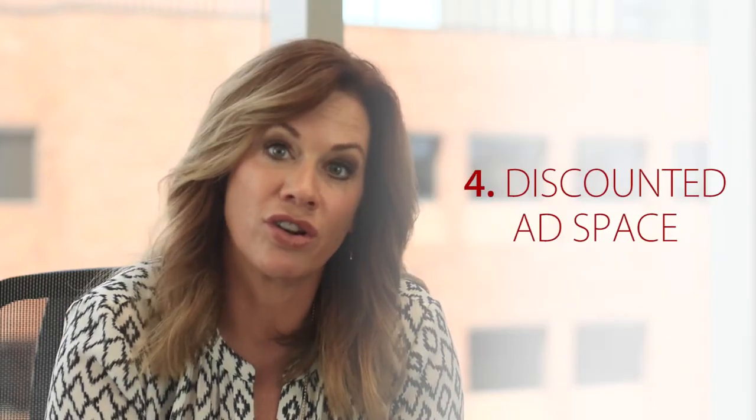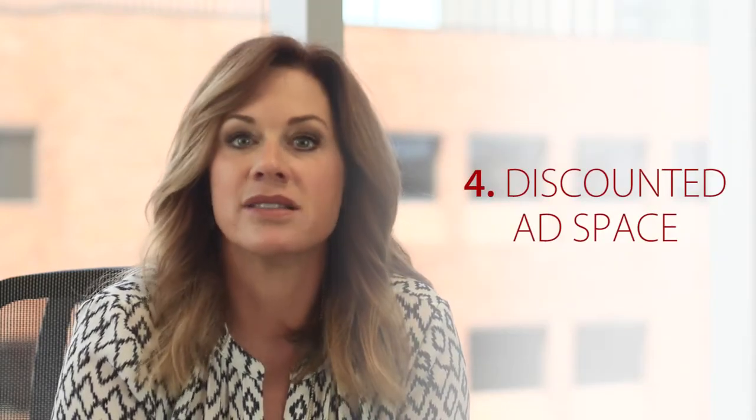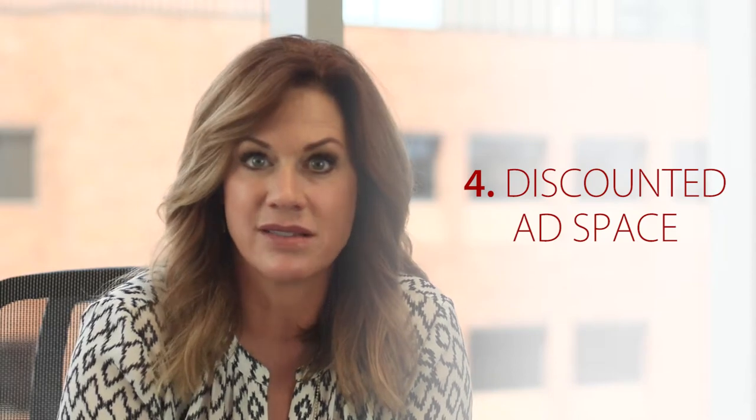Fourth, RE/MAX agents have an opportunity to advertise in the DuPont Registry, the Wall Street Journal, and Unique Homes magazines, all at highly discounted rates. That's a distinct advantage that not everybody has.